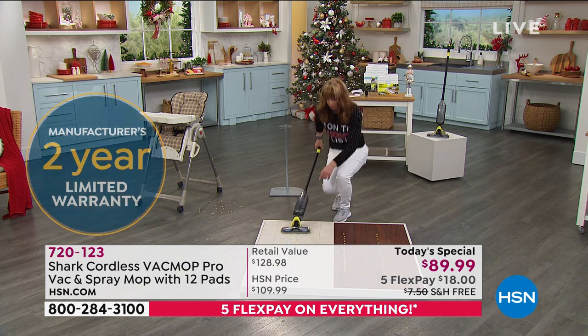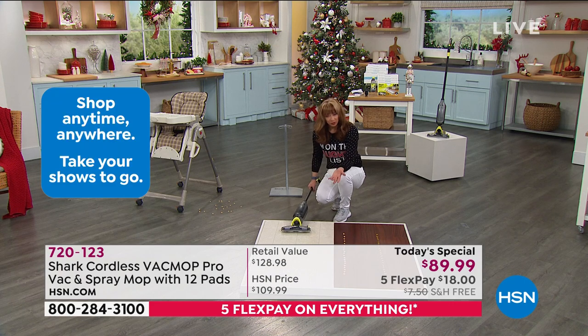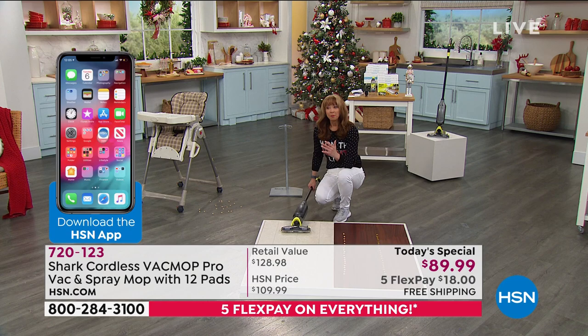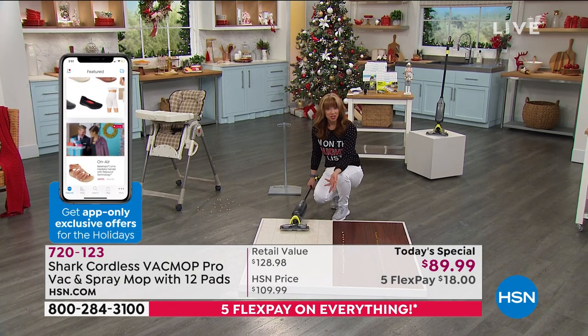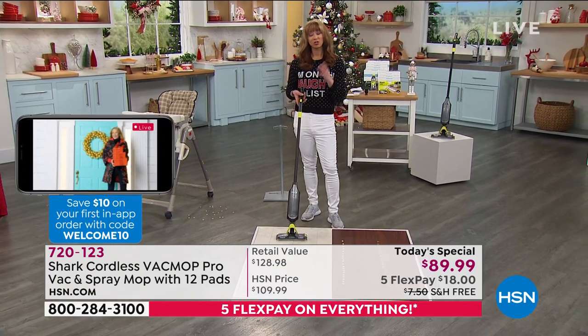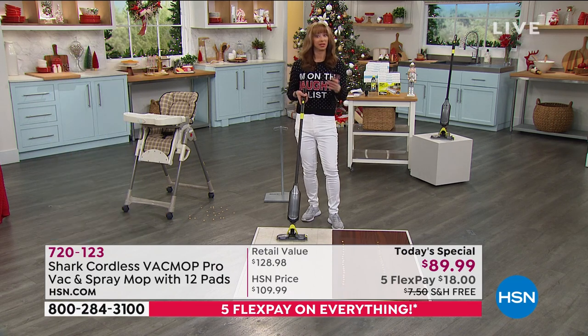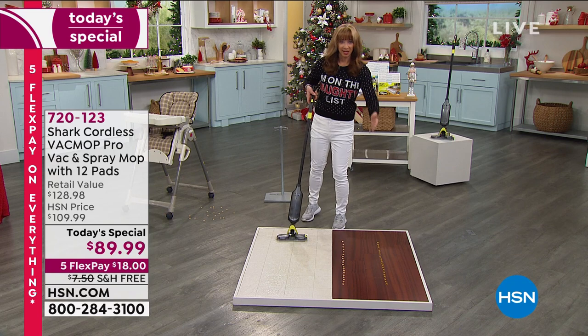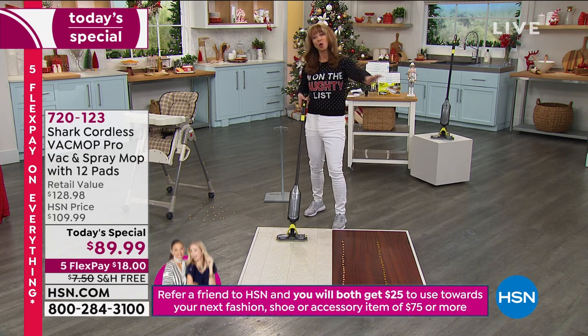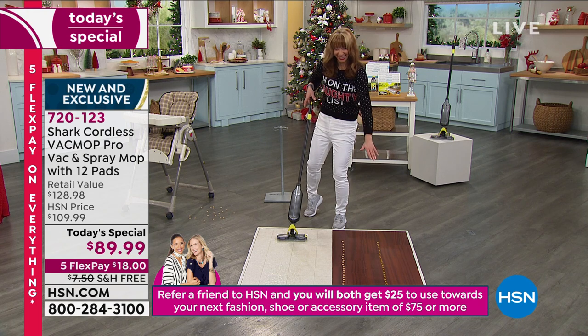We're heading into cold and flu season. If something touches the floor in our makeup room here at HSN — because we're all doing our own makeup — I am fanatical. I actually dropped a comb before I got on air and there was a whole process: wash the comb, wash my hands. I cut a wide swath of sanitation when I'm at HSN.